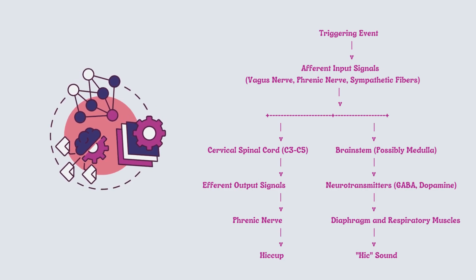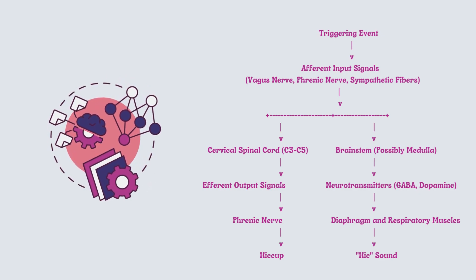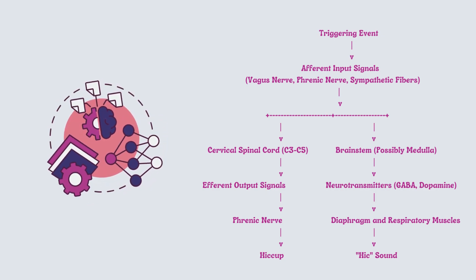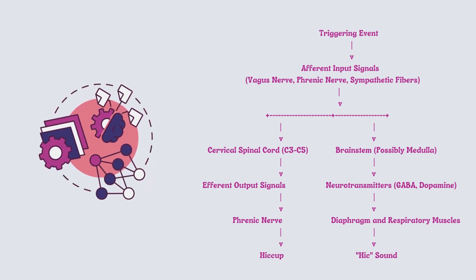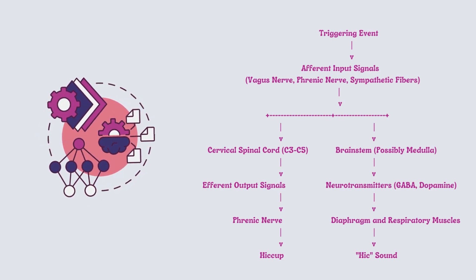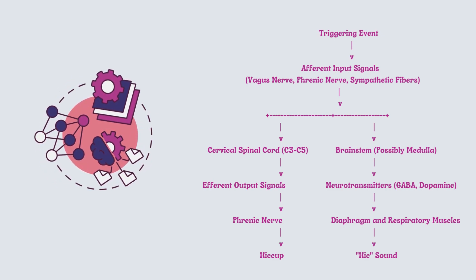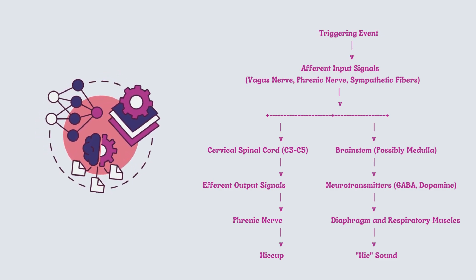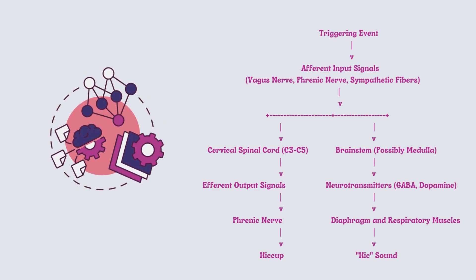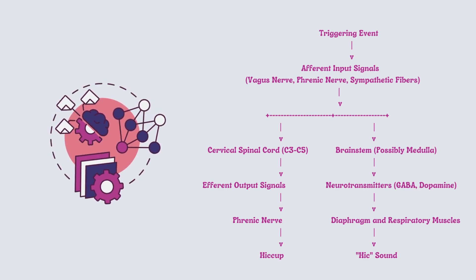But here's where it gets intriguing — these signals don't just stop there. They continue their journey, probably making a pit stop within the brainstem, possibly at the medulla. The efferent output from this processing travels through the phrenic nerve to their ultimate destination: your diaphragm and respiratory muscles, which engage in a choreographed contraction resulting in a hiccup.